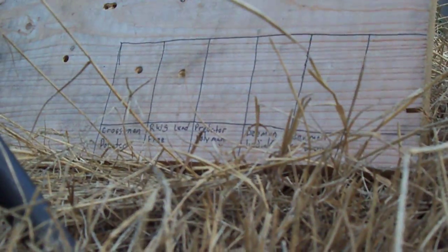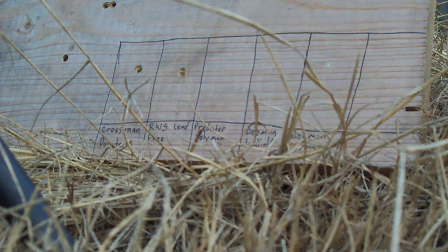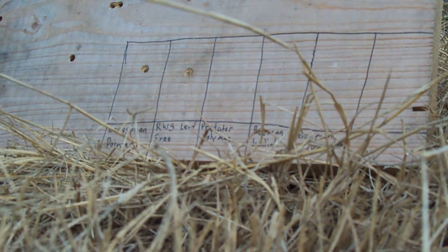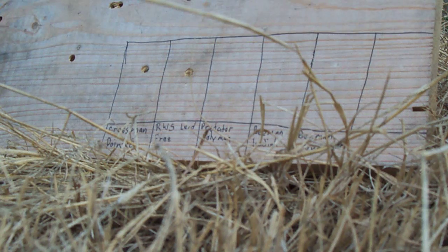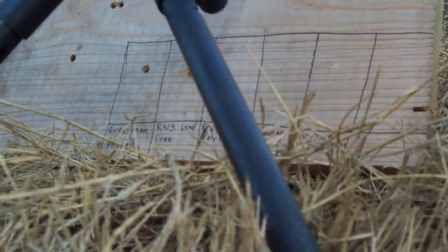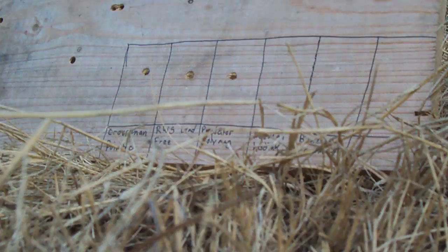Next up is the Predator Polymag hunting pellet. It does not look like it went through it — no, it did not. The Predator Polymag did not go through it. You can see it stuck right in here.